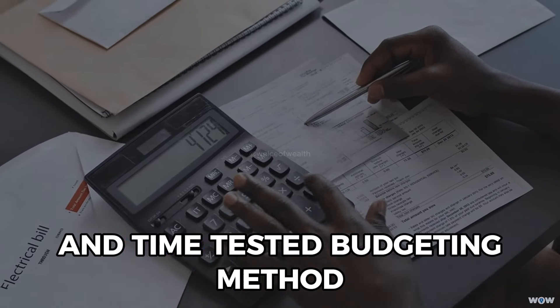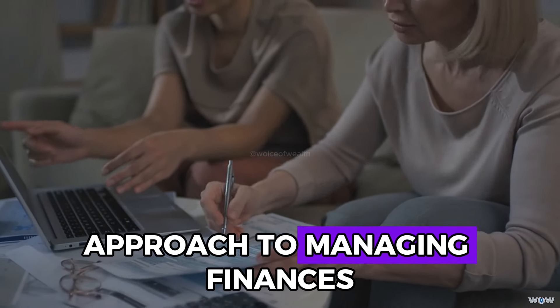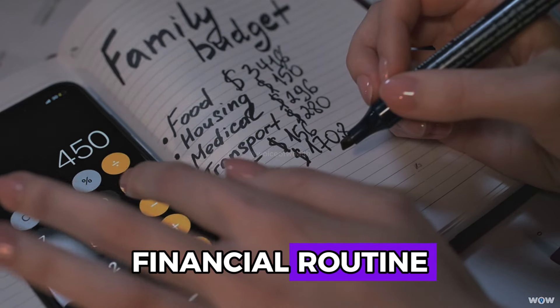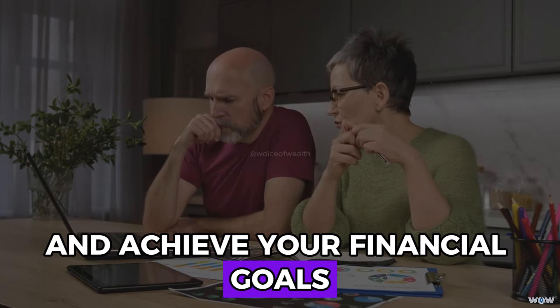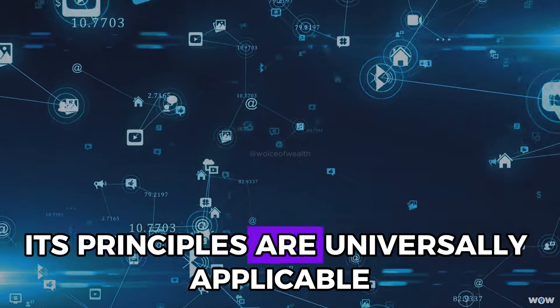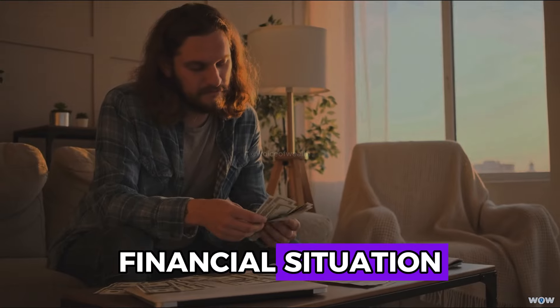Kakebo is a powerful and time-tested budgeting method that offers a straightforward approach to managing finances. By integrating this technique into your financial routine, you can gain better control over your spending, improve your savings habits, and achieve your financial goals. While Kakebo is deeply rooted in Japanese culture, its principles are universally applicable and can be adapted to fit your personal financial situation.